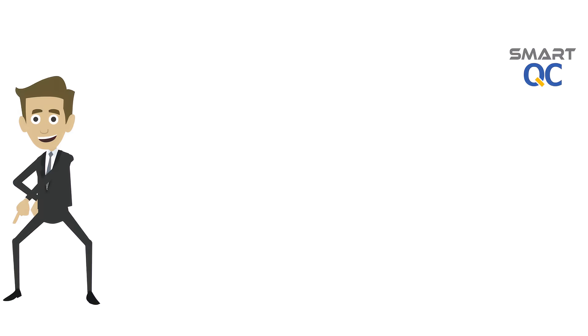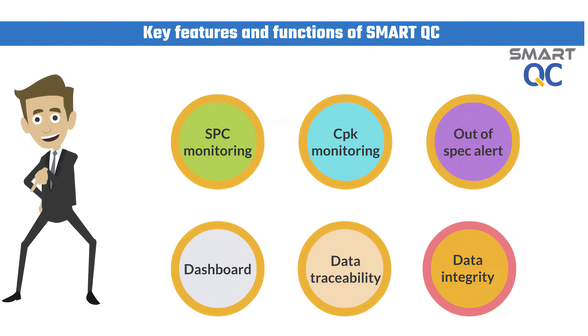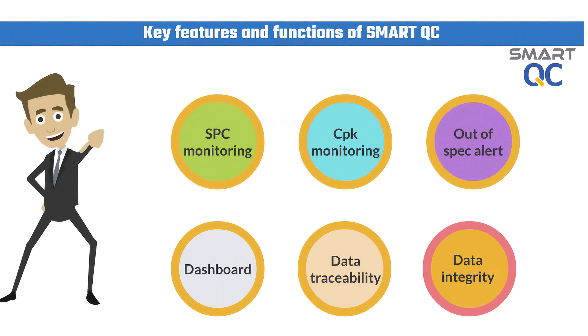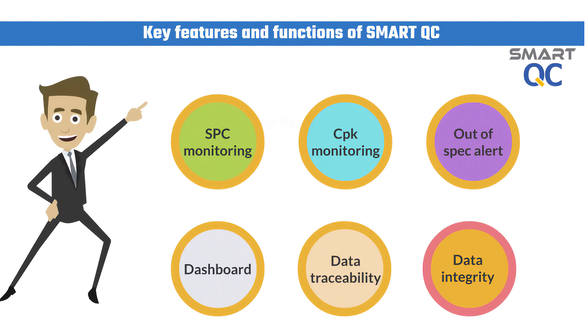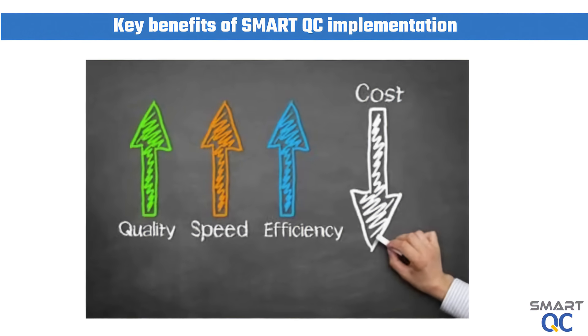The key functions of SmartQC include real-time SPC monitoring, CPK monitoring, out-of-spec alerts, online QC reports, better data integrity, data traceability, QC performance analysis, and more. The return on investment for SmartQC implementation is very obvious.